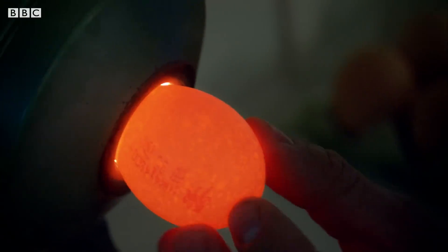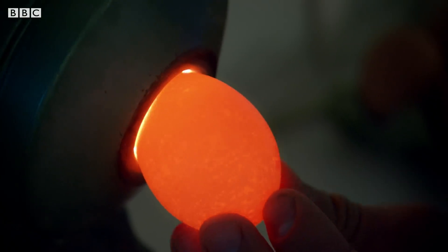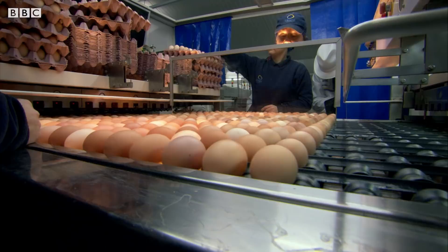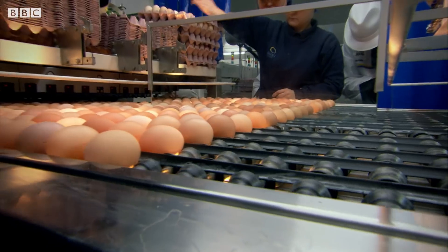All eggs contain an air sack, but if it's too big, the egg must be rejected because it won't stay fresh. There's a simple test for this, which was once done by hand but now is done by machine.